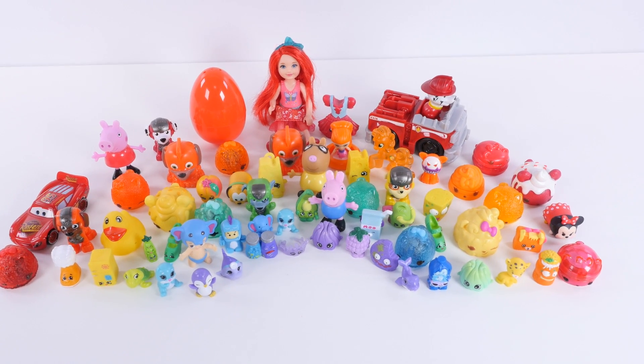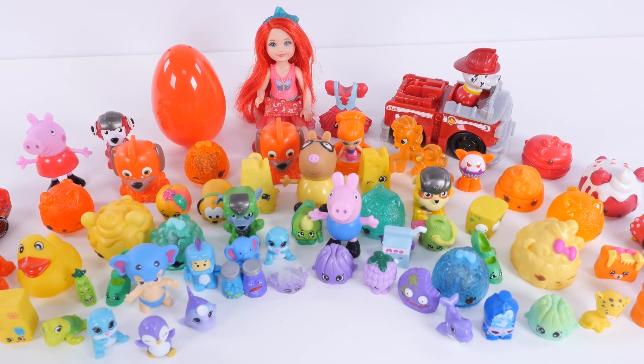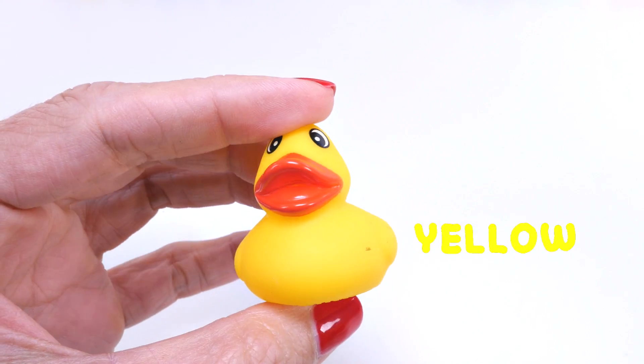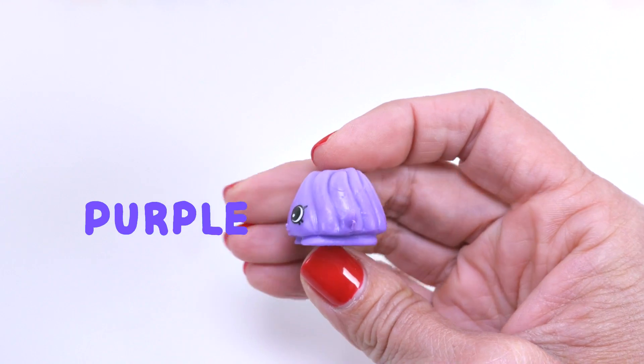Today on DCTC School, we're talking about all of the colors in a rainbow. Those colors are red, orange, yellow, green, blue, and purple.